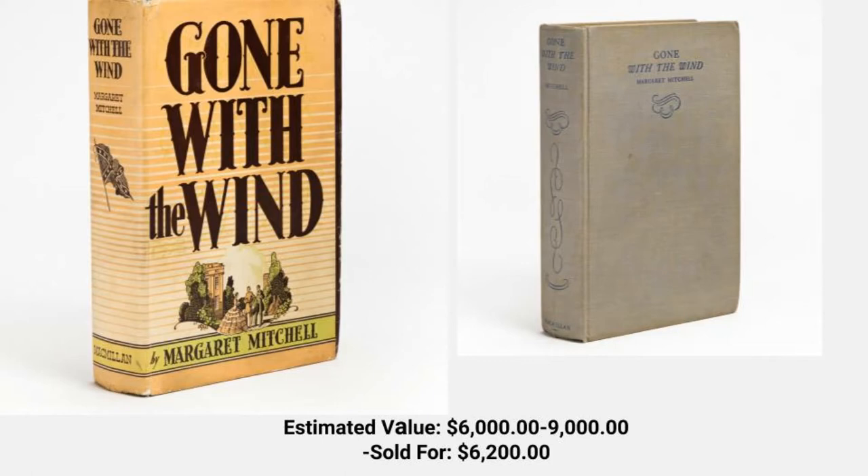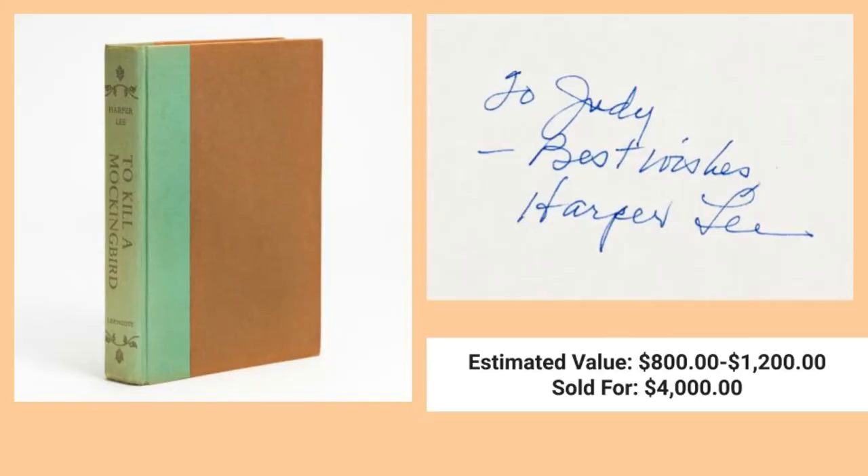Now this book almost didn't become a book. She wrote it while she was recovering from an ankle injury, and when she was finished 10 years later, she decided to submit it on a whim. The next day, she requested it back from the publisher. Luckily, they kept it and it became the novel we know today.